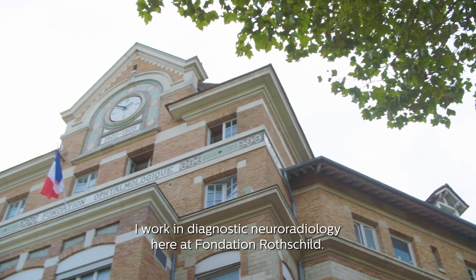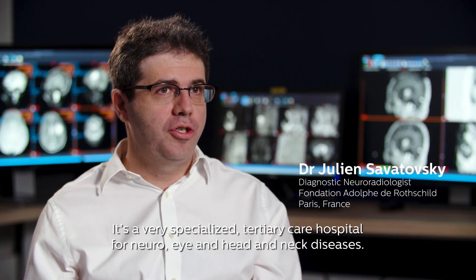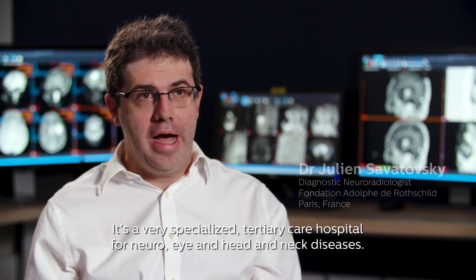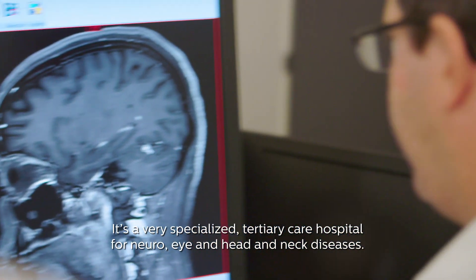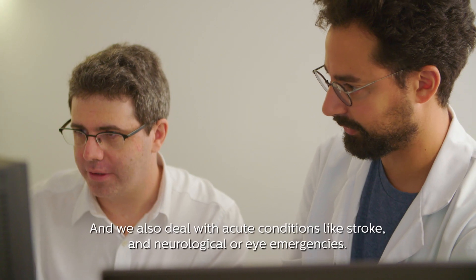I work in diagnostic neuroradiology here at Fondation Rothschild. It's a very specialized tertiary care hospital for neuro, eye and head and neck diseases, and we also deal with acute conditions like stroke and neurological or eye emergencies.